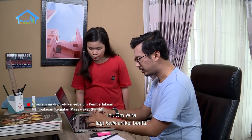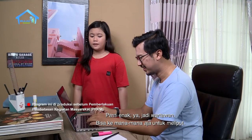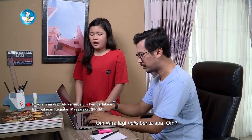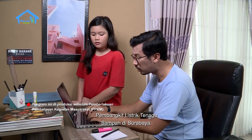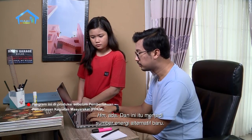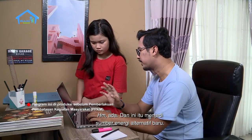Om Wira lagi apa? Ini Om Wira lagi ketik artikel berita. Pasti enak ya jadi wartawan, bisa kemana-mana aja untuk meliput. Om Wira lagi nulis berita apa Om? Ini Om Wira lagi nulis artikel berita tentang PLTSA, pembangkit listrik tenaga sampah di Surabaya. Memang ada ya Om? Ada. Dan ini menjadi sumber energi alternatif baru.